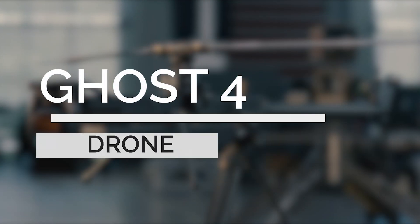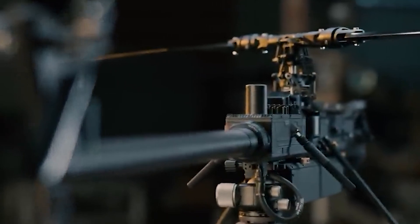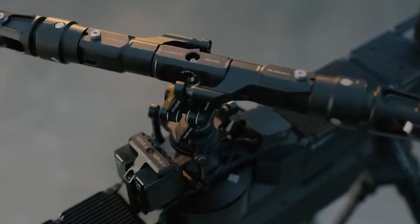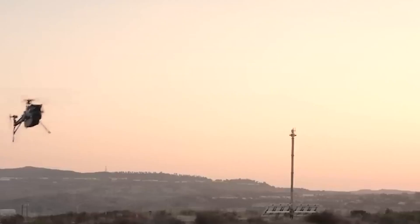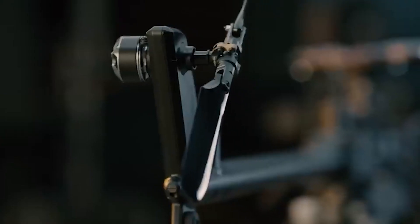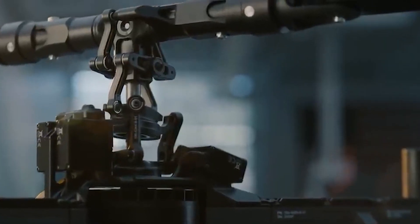Number 5: Ghost 4. Developed by Anduril Industries, Ghost 4 is a new autonomous vertical takeoff and landing small unmanned aircraft system designed solely to satisfy military customers. It has the capability to provide real-time intelligence, reconnaissance, and surveillance, which can form a common operating picture. The multifunctional drone can perform various missions, including counter-intrusion, cargo delivery, electronic warfare, and signals intelligence.